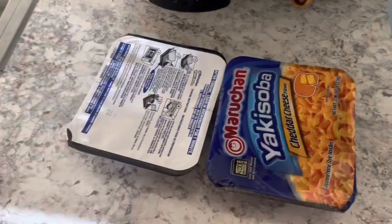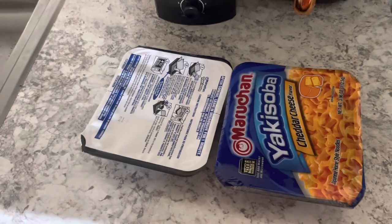We wanted something quick to eat so I'm about to make me and D something. We don't have a microwave yet so I'm boiling us some water.